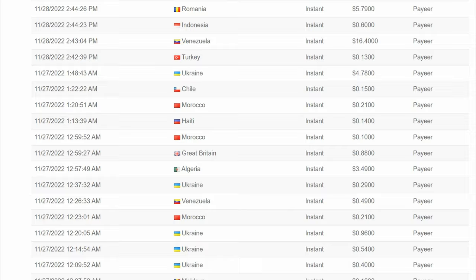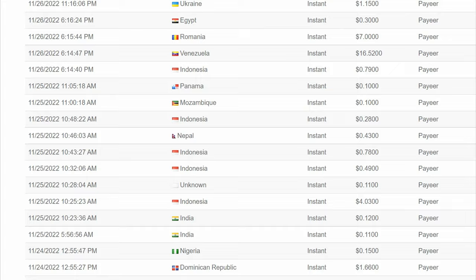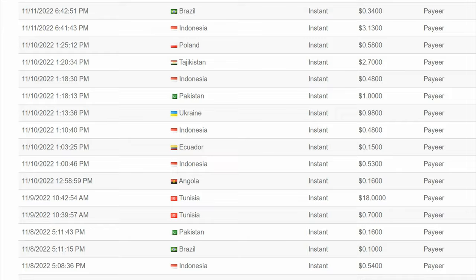With that said, I want you to comment down below and let me know from which country you are watching this video. In that way, I can create specific content for your region in my future videos.